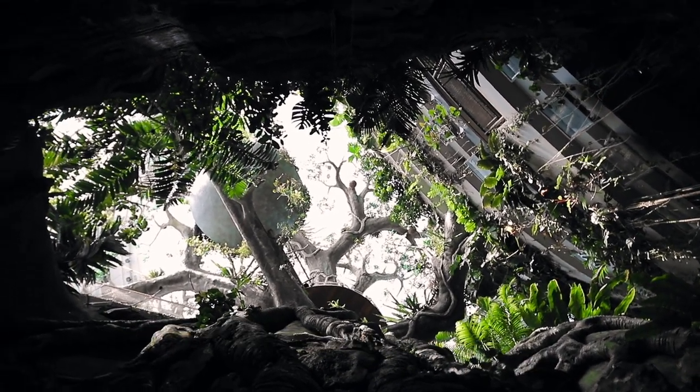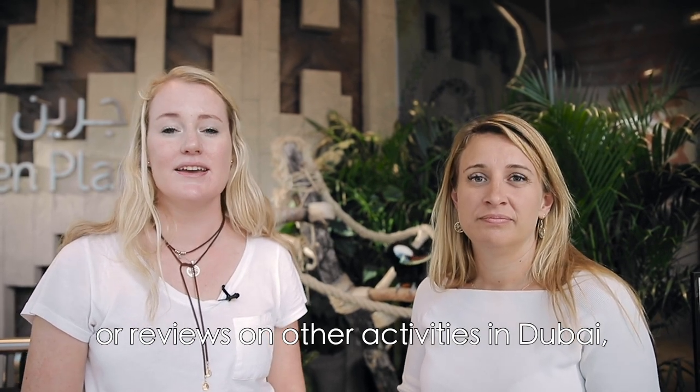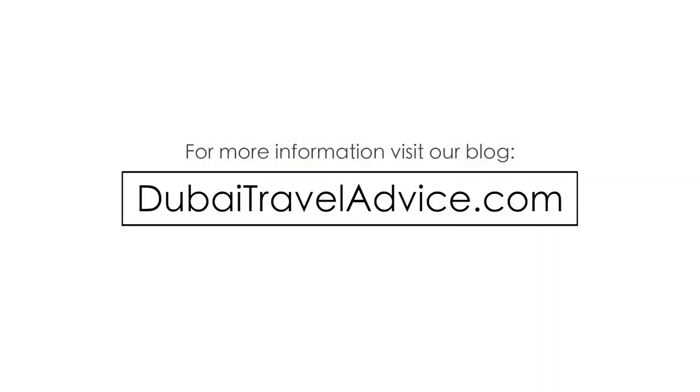So yeah, check out Green Planet! If you'd like to get some good tips or reviews on other activities in Dubai, subscribe to our YouTube channel below or visit our blog at DubaiTravelAdvice.com.